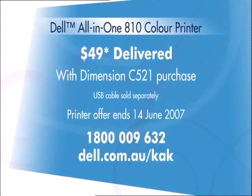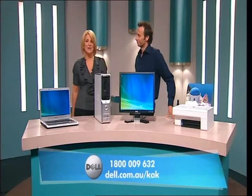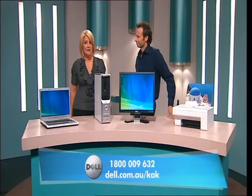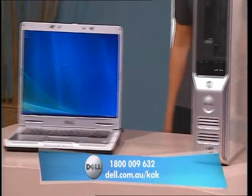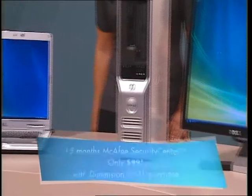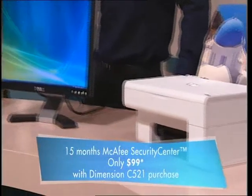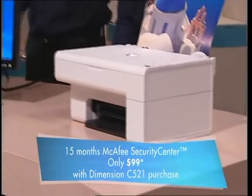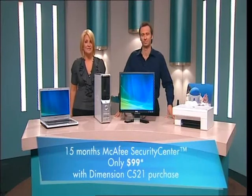Simply order online at dell.com.au/kak or call 1-800-009-632. And of course, we like to mention that you guys do a lot more than just computers and printers. That's right, Jamie. As one of the world's top PC makers, Dell offers a whole range of services and can cater for all of your peripheral, hardware, and even software needs. For example, Dell recommends McAfee Security Center for only $99 for 15 months — it keeps you and your family safe whenever you surf the net, send emails, or buy online. McAfee's comprehensive security software is always active, updating, and protecting you whenever you're online.